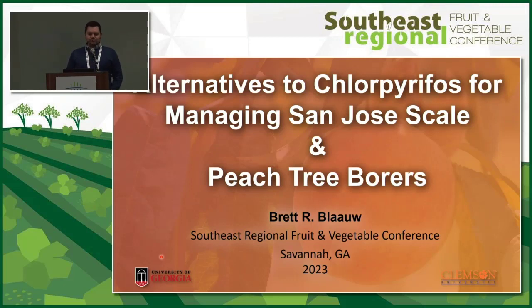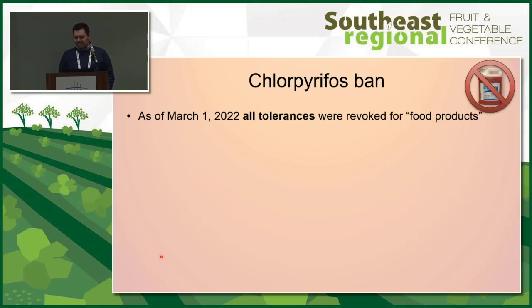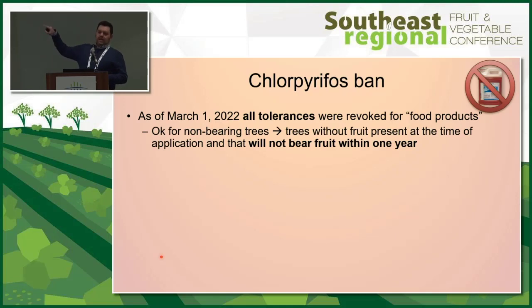As of March 1st of this past year, all tolerances of Lorsban have been revoked for use on food products. This isn't a big shock because it's been on the chopping block for a long time. But it's pretty disappointing because it's been a versatile tool. Hopefully today we can talk about alternatives. One note is that it is banned for food products, but if you have non-bearing trees, you can still use chlorpyrifos as long as that tree or bush will not bear fruit within one year.